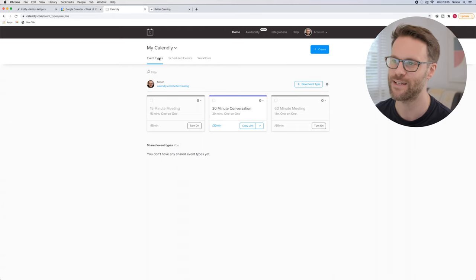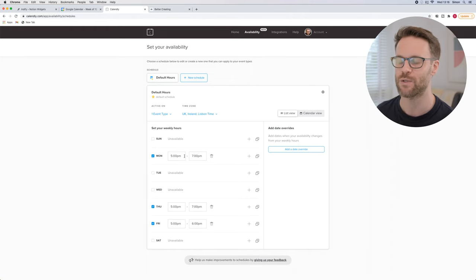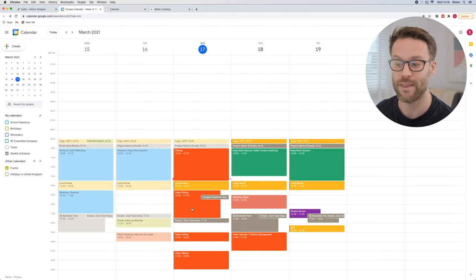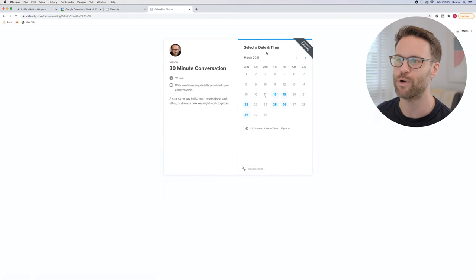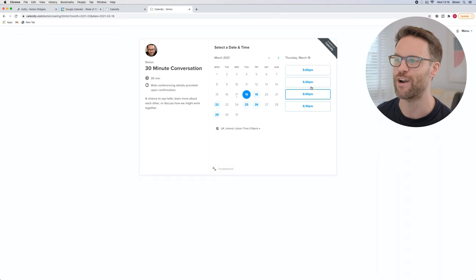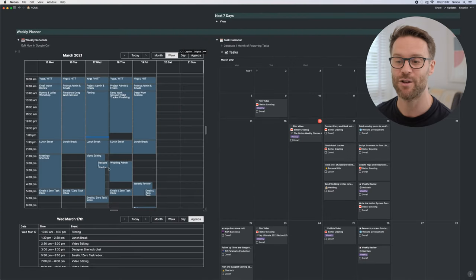Check this out - an amazing thing. Sign up to Calendly and you can create events. I've got a 30-minute conversation and I can set my availability within here. Within my Google Calendar, anything marked as busy will remove the opportunity to book a meeting. On my Better Creating site, I have an embedded 'Book a Meeting' button. You click on that and it gives you options of when I'm free - only times show up when I don't have something in my calendar. You can confirm it, add your name, say what you want to do, and book a meeting that will turn up within Notion.